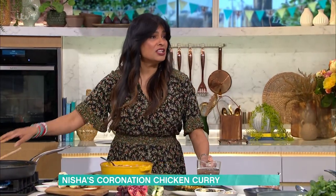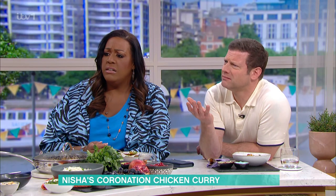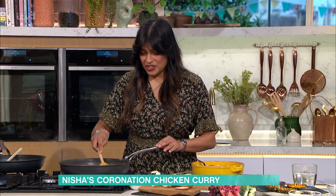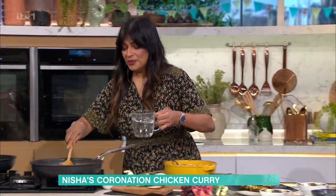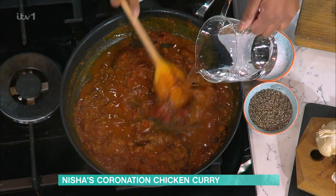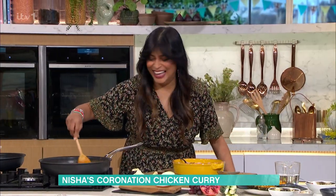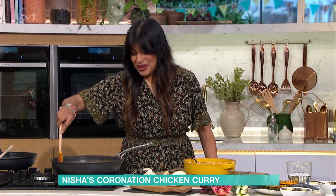But it really does taste nice — it's not bland, it's perfect. And with coronation day, you want to be all things to all people, so you don't want it hot. Here we go — just watering this down with a bit of water, and then we want to blend this.